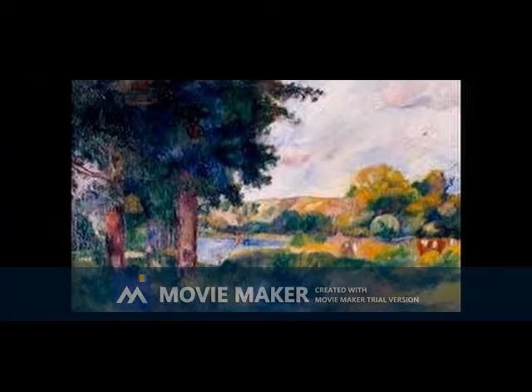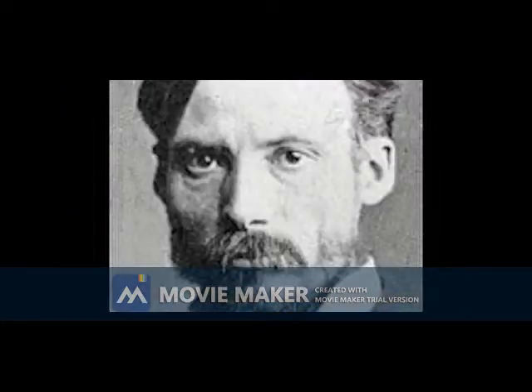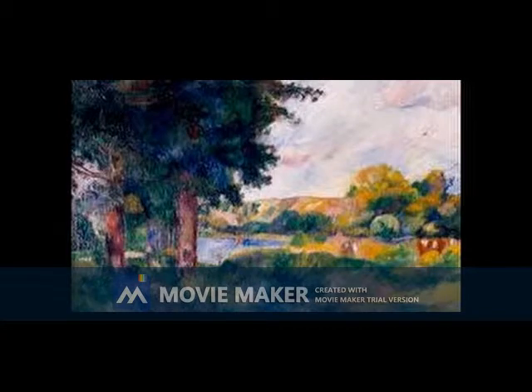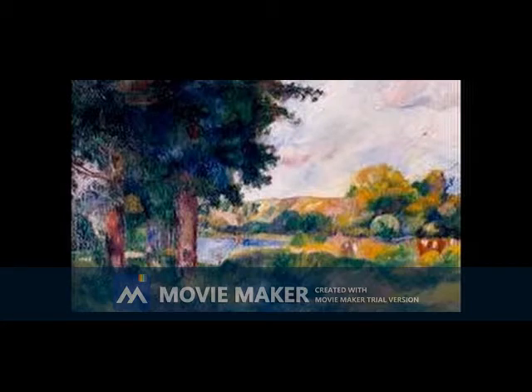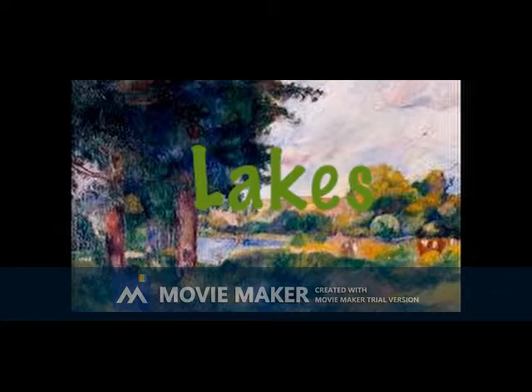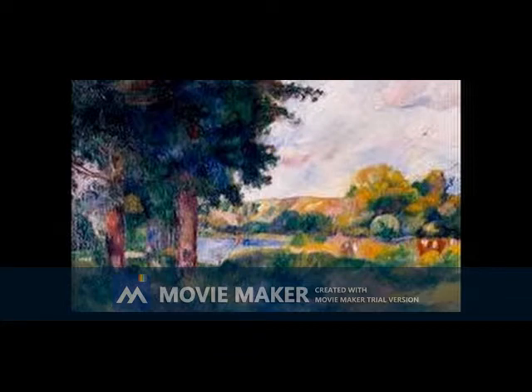The first work is called Landscape de la France, whose author was Renaud. The year goes back to 1883. Observing the painting, we can realize that the colors of the trees, mountains, lakes and others give us tranquility and happiness.